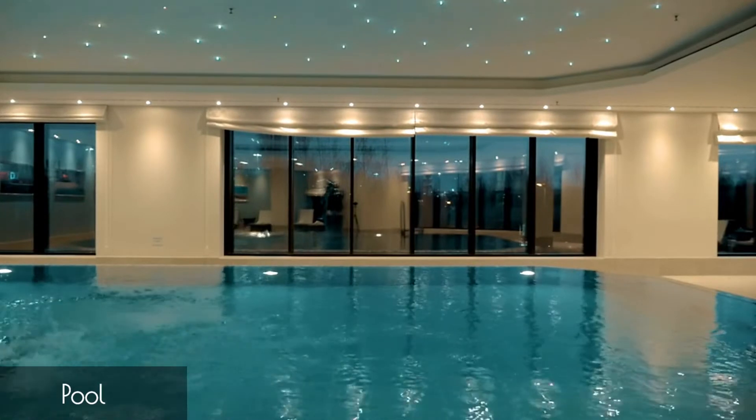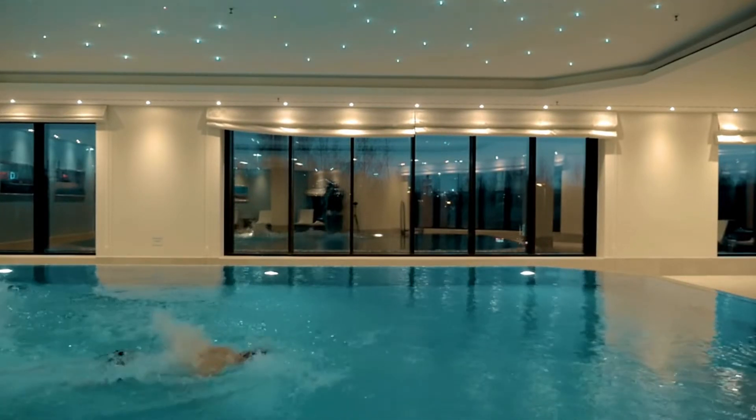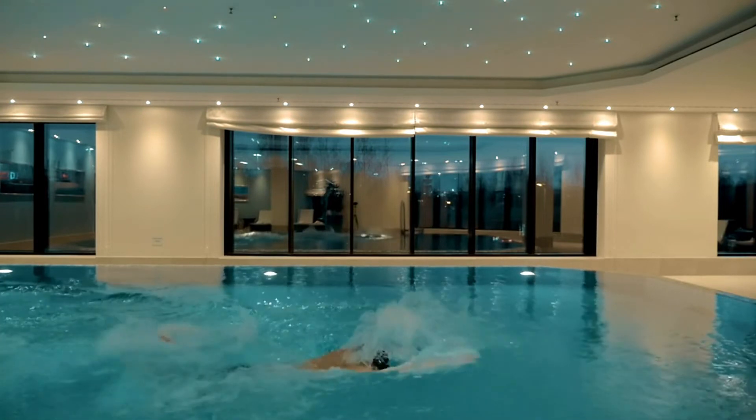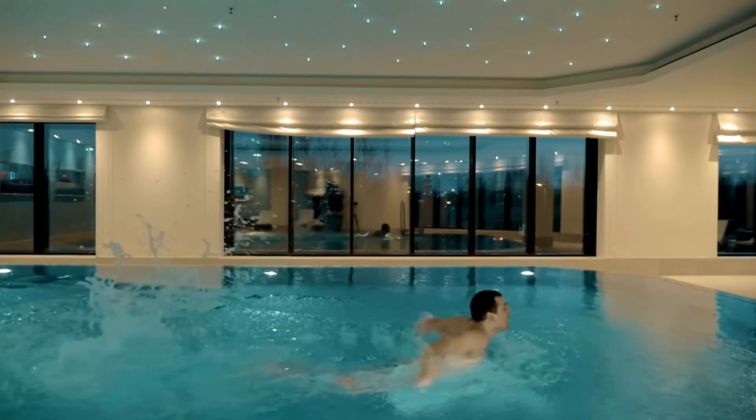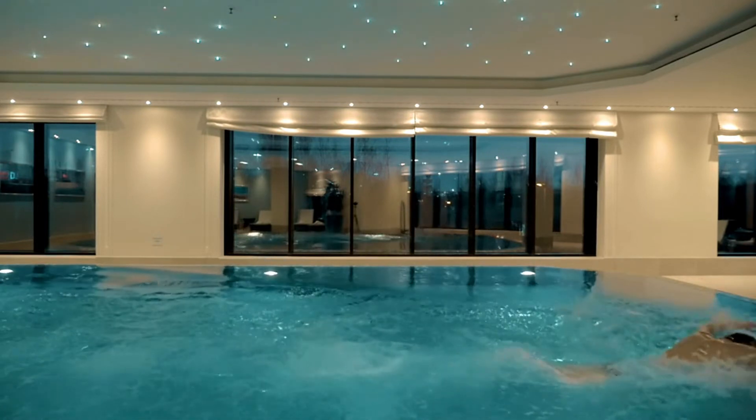A huge plus of Trump International is its 55-foot heated indoor pool, a luxury in New York City. However, it's important to note that the pool area might feel somewhat clinical and lack the lounge and bar amenities that are standard in luxury resorts.